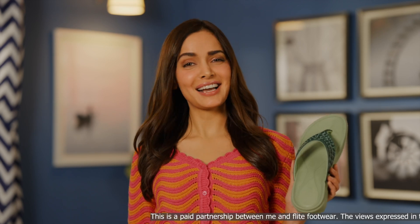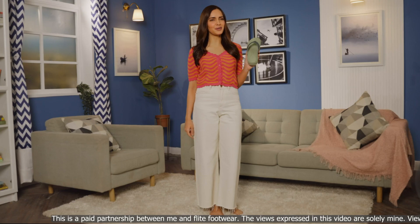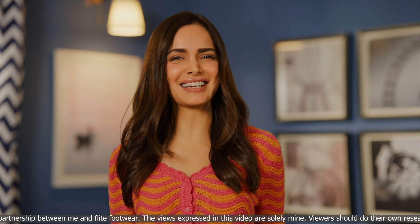Now this is more like it. The Flight FL449 with a sharp and a modern look. There we go. Now I'm ready to slay.